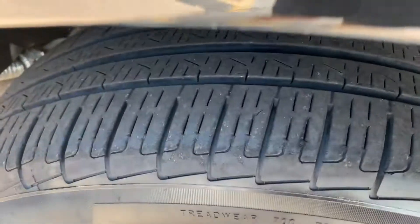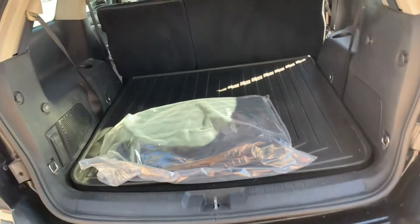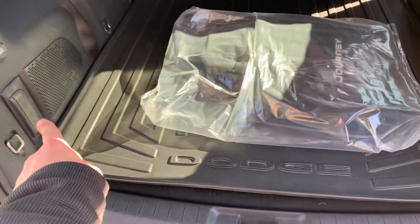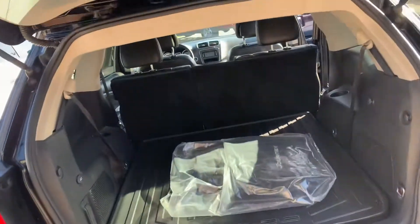Brand new set of Pirellis on it — knee-deep in rubber. New brakes all the way around, front and rear pads and rotors. It's an RT with third row seat, with the all-weather rubber cargo liner, with the original floor mats still in here. It's got the flashlight in the back. There are your seatbelts for your third row. You can fold it up, just slide that mat out, and flop those seats up. Tons of space back there.